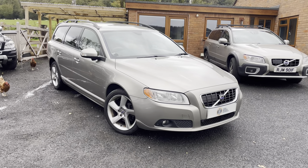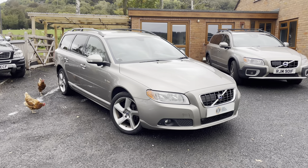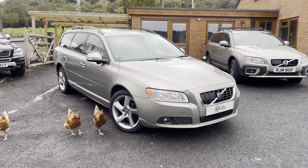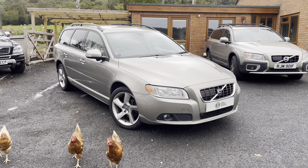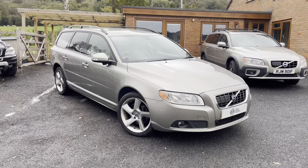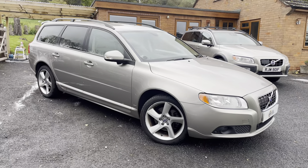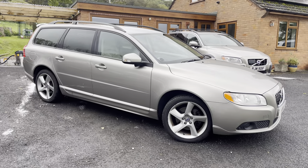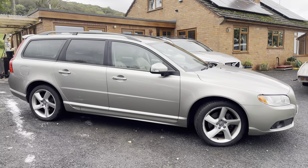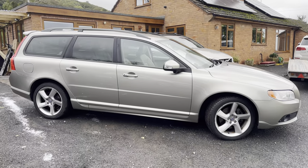Hello, welcome to High Speed Heroes. This is a quick walk-around video on this Volvo V70, presented in Seashell Metallic. It's an SE Sport specification with the automatic gearbox and the D5 2.4-litre diesel engine — an incredibly high specification car, even by today's standards, let alone 2007 standards.